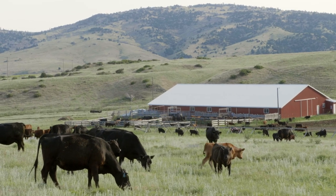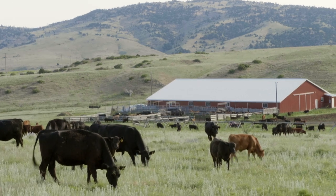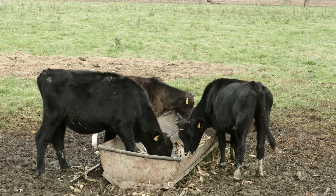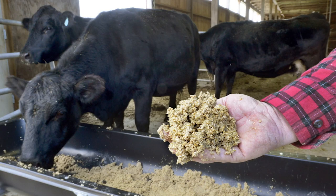Typically, beef cattle are raised in pastures for 6 to 12 months. Then they are sold and transported for finishing, meaning they are usually fed a grain-based diet to increase weight and fat marbling.